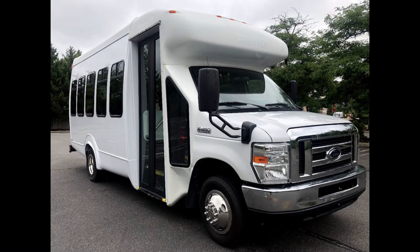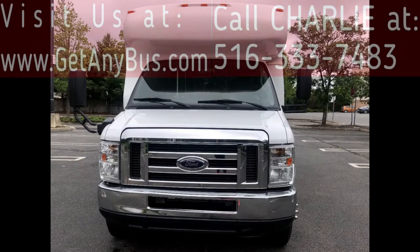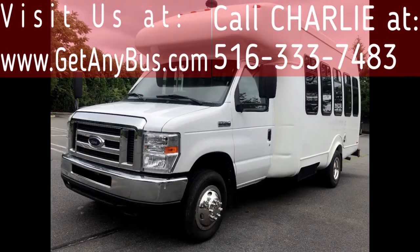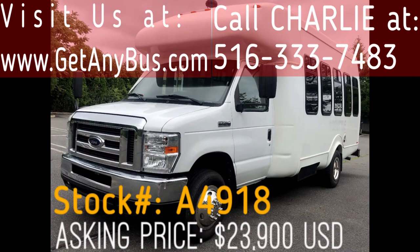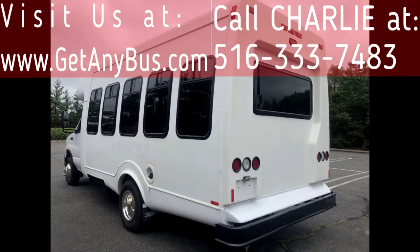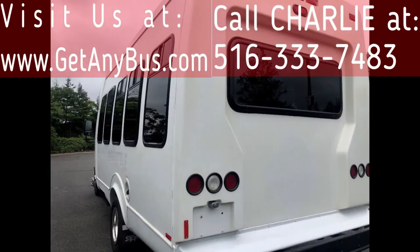Major Vehicle Exchange presents a 2013 Ford E-450 Star Trans fiberglass shuttle bus for sale, stock number A4918, asking price twenty-three thousand nine hundred US dollars. This one-owner used bus for sale has a clear title as per AutoCheck and can accommodate up to 18 passengers plus driver.